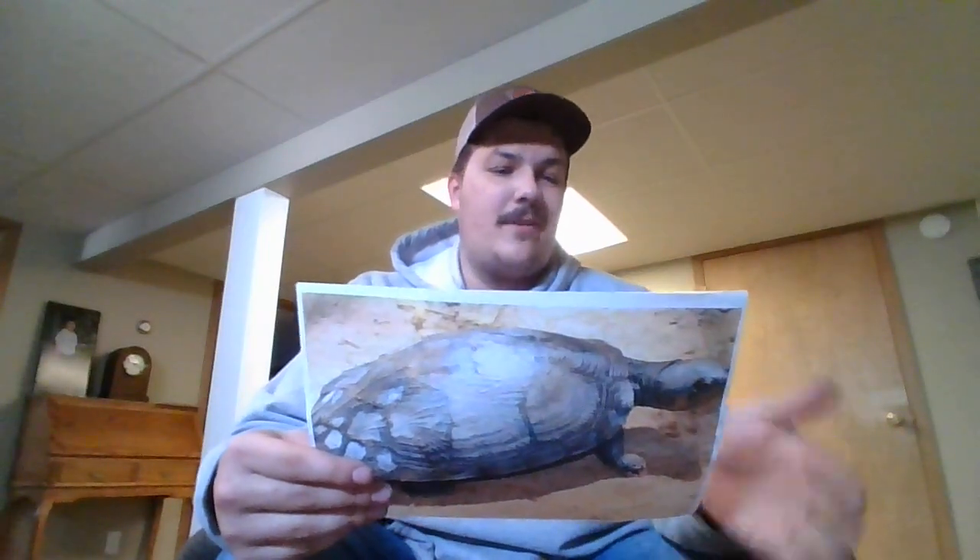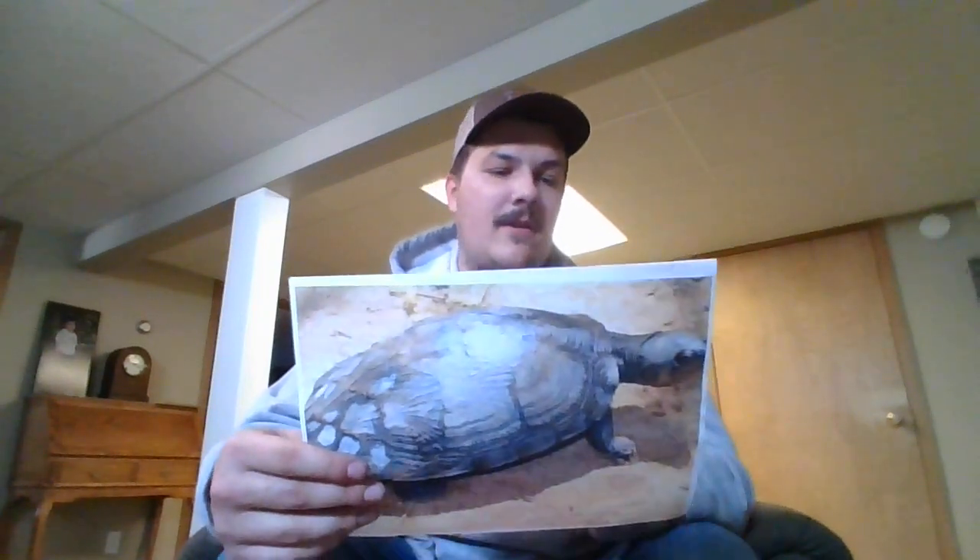The Madagascar Big Head Turtle is an average sized turtle, reaching 17 to 20 inches in length. They are primarily aquatic but they do bask in the sun and hang out on logs like most turtles do. Females go to the shore for laying eggs.